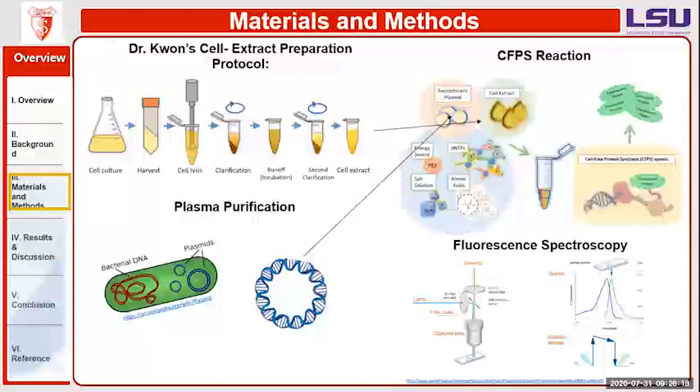We also had to do a plasmid purification because whenever we received the fluorescent proteins they were in plasmid form. Once we did the purification, it separated the bacterial DNA from the plasmids. We would then combine the plasmid and the cell extract with amino acids to create the CFPS reaction, which would begin producing the actual fluorescent proteins. To check fluorescence, we used fluorescent spectroscopy, which analyzes fluorescence from a substance by using a beam of light to excite the electrons to emit light, reading that emitted light to measure the fluorescence of each protein.